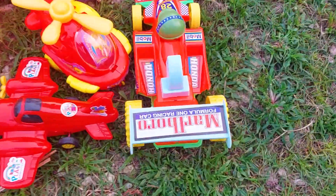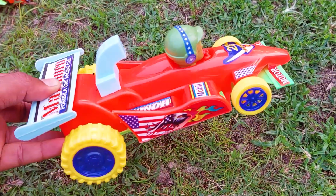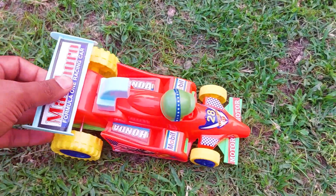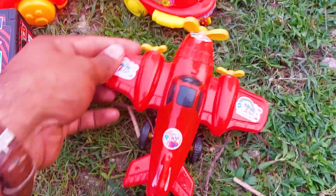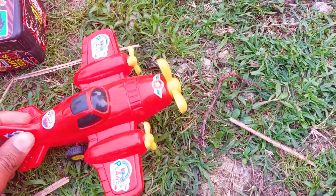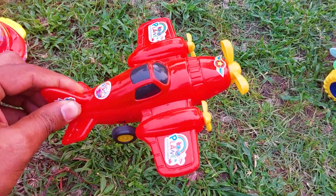The first one is this very nice and beautiful Honda racing car. This is red color and so beautiful and stylish. See guys, this is very powerful. I'm collecting this one. There is another one — a red color craft. This is the oldest craft, and it's so nice and beautiful.